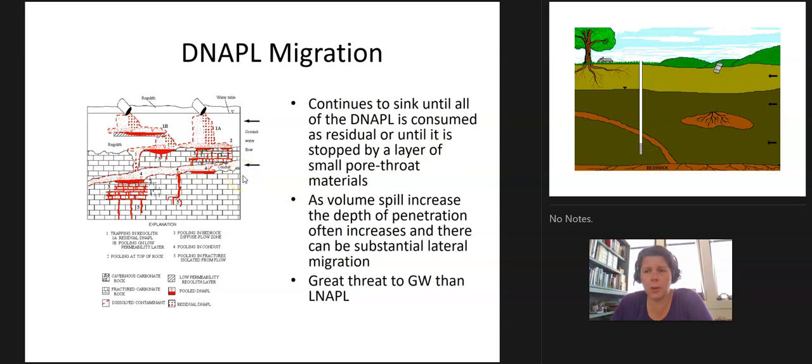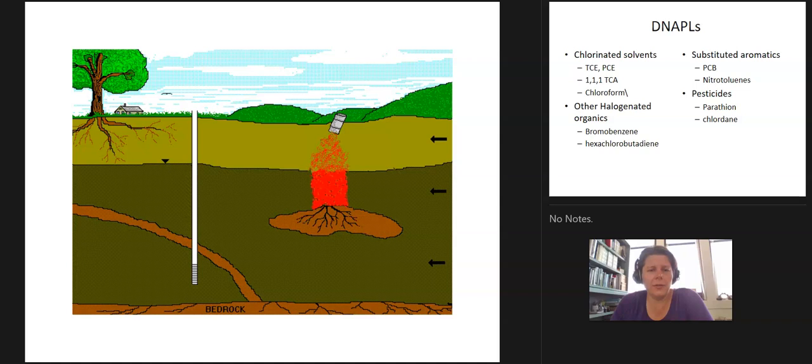DNAPLs are a much worse problem than anything in our LNAPLs. Here's a cute little example of how the DNAPLs keep going down, get trapped inside little clay lenses, move up-gradient, and are just a mess.